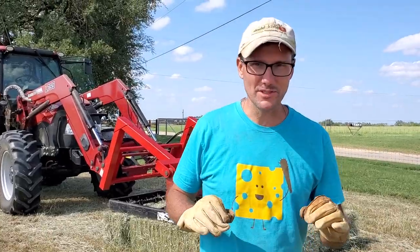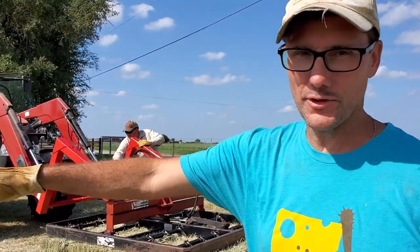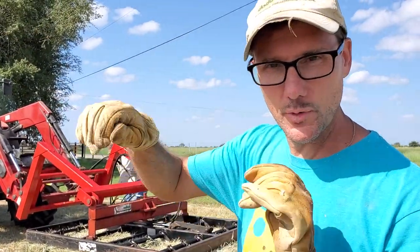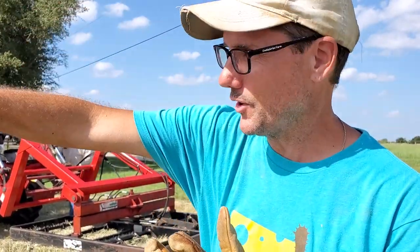He's gonna reposition the other way so that four bales across will fit on the trailer. He's just gonna unhook, switch his hydraulics, move the tractor around, grab it again, and put it on the trailer.